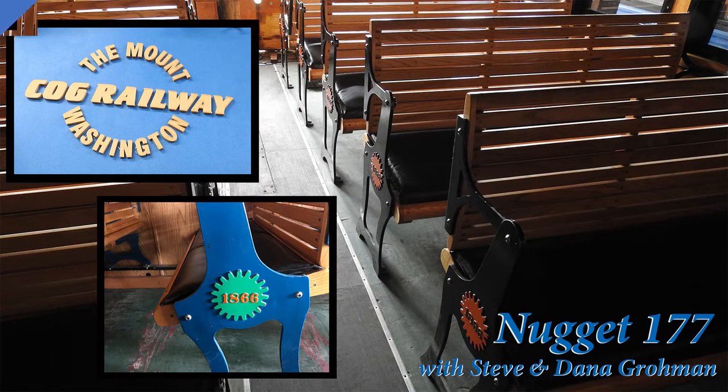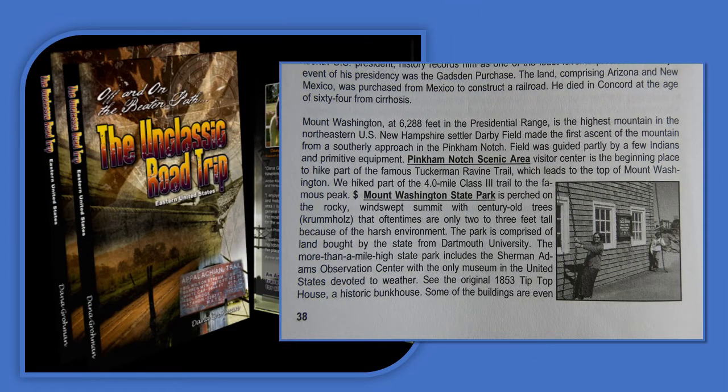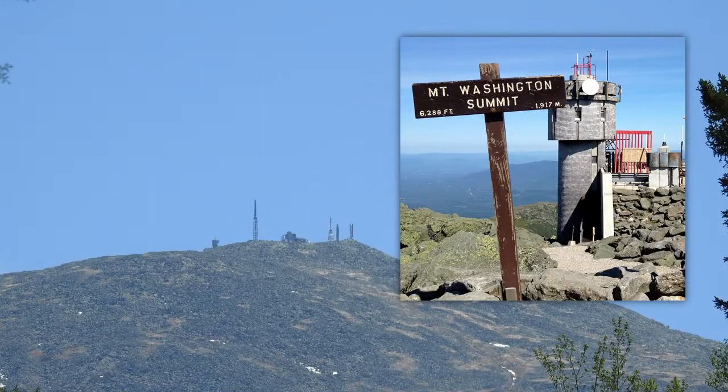Mount Washington, at 6,288 feet in the Presidential Range, is the highest mountain in the northeastern United States.